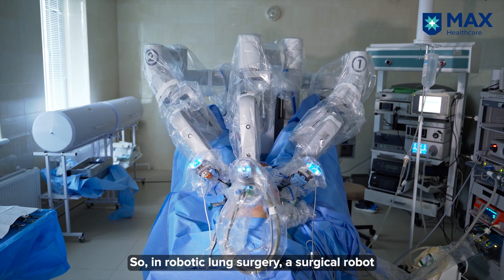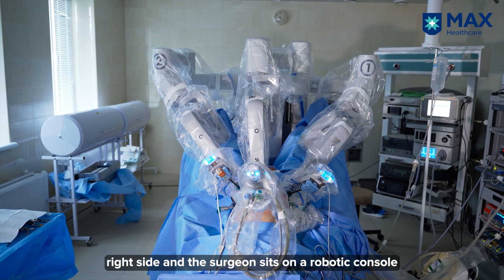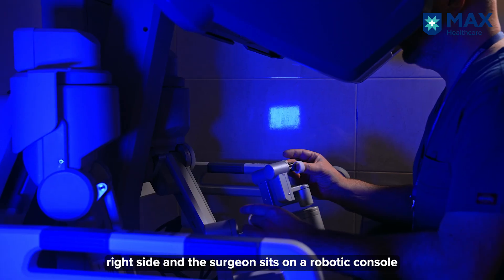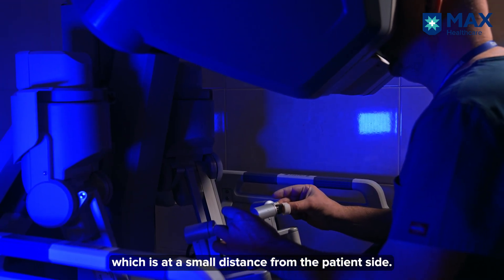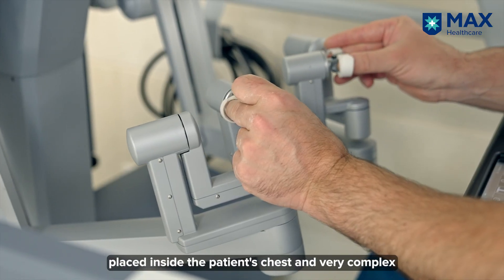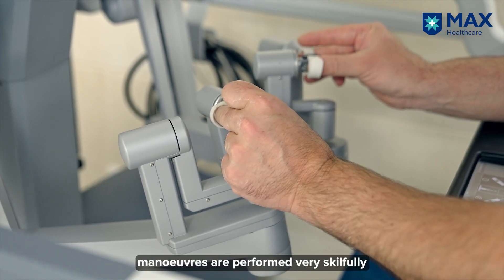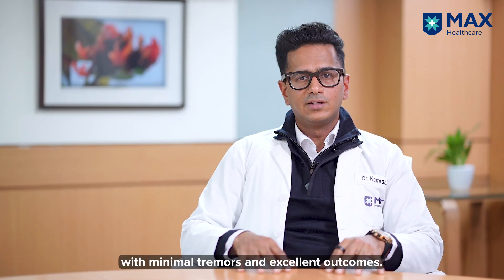In robotic lung surgery, a surgical robot is docked on the patient's chest — left or right side — and the surgeon sits at a robotic console at a small distance from the patient. A camera and specialized robotic arms are placed inside the patient's chest, and very complex maneuvers are performed skillfully with minimal tremors and excellent outcomes.